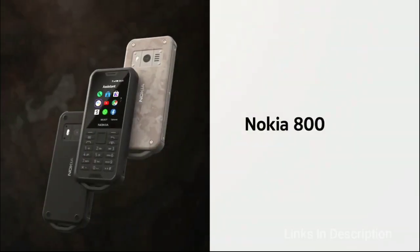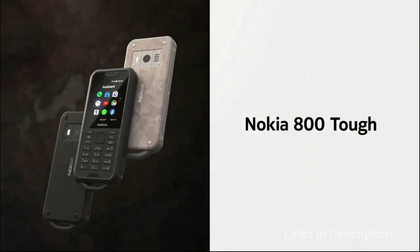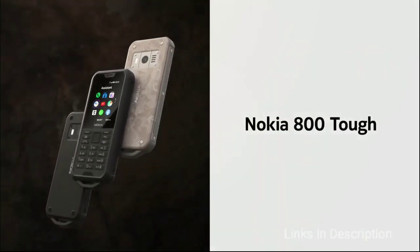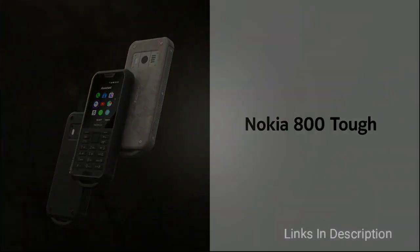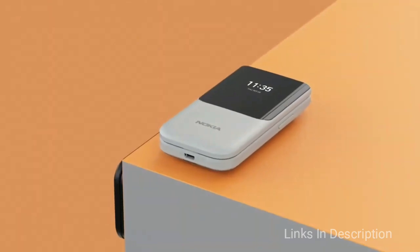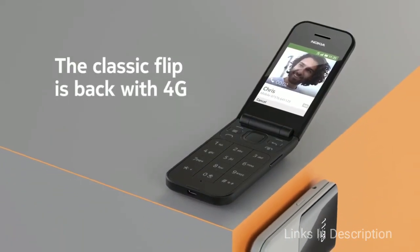On the back of the 800 TUF is a 2 MP camera, speaker, and an LED light. It comes in two different colors: desert camo and matte black. The phone is priced at 109 euros and will be available starting October 2019.